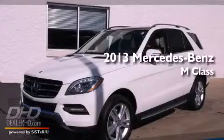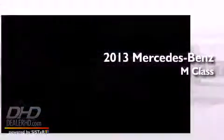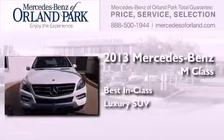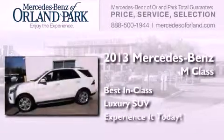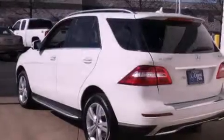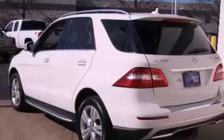This is a brand new 2013 Mercedes-Benz M-Class. Its top features include skid plates and a sunroof that enables you to fill the cabin with fresh air at the push of a button.